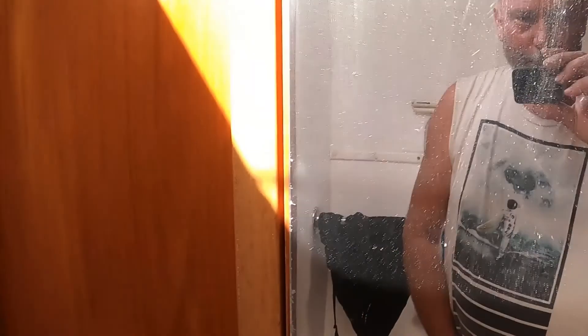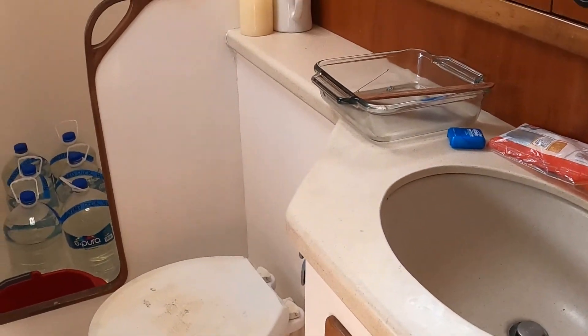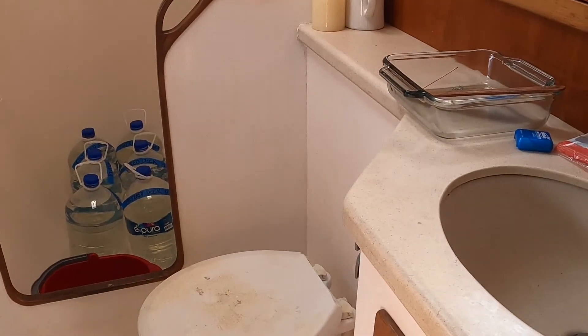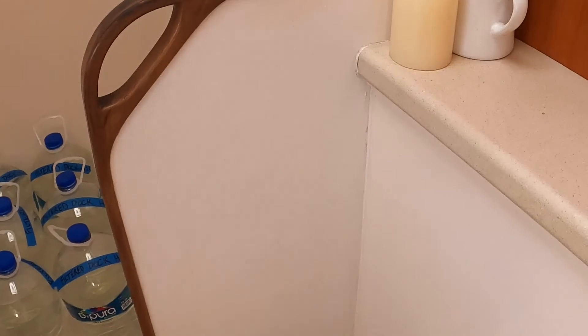This is the shower — we got a shower, we could take a shower in here one of these days when we've got all kinds of water, but we're not gonna have all that. Anyway, this is our luxurious bathroom.